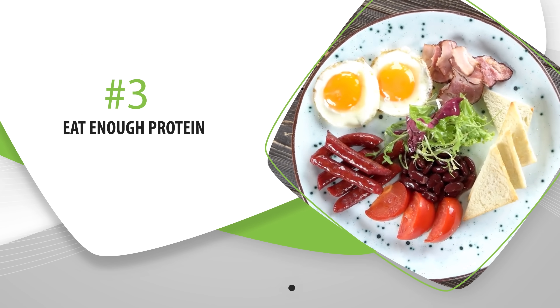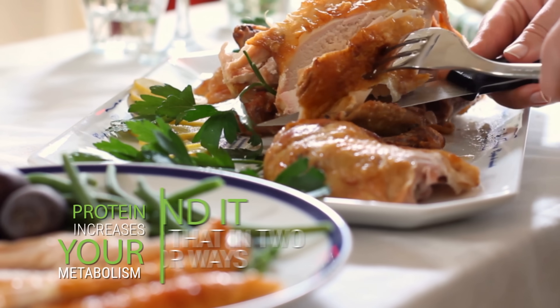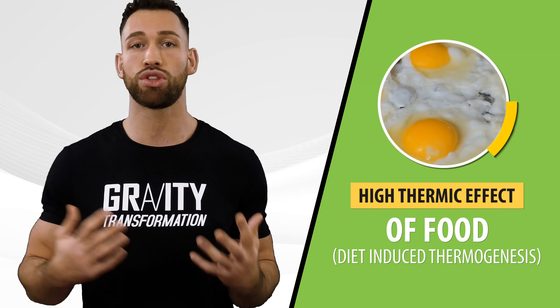The next easy way to drastically increase your metabolism is to eat enough protein. Out of the three macronutrients — protein, carbs, and fats — protein is by far the best at increasing your metabolism, and it does that in two major ways. First, it has a high thermic effect of food, also known as diet-induced thermogenesis, meaning the amount of energy it takes for your body to digest, process, and store protein is much higher compared to other nutrients.